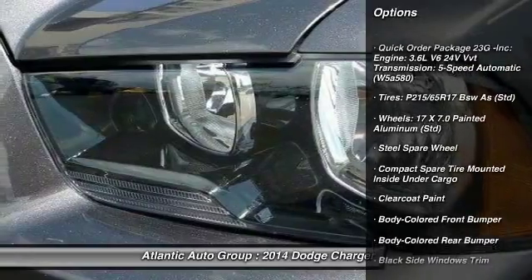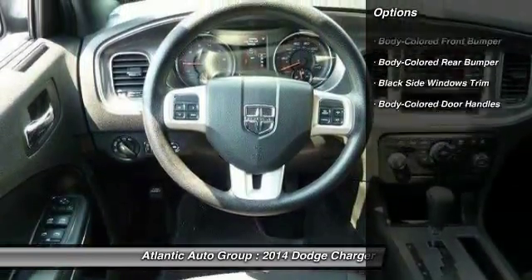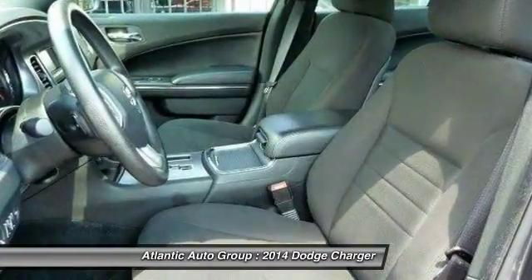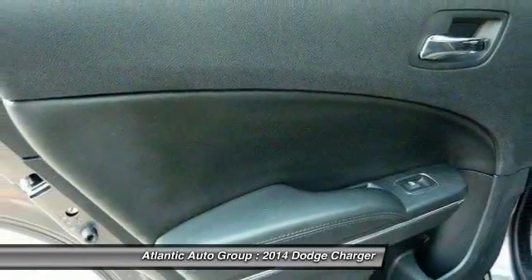Here are some of this vehicle's great options: Trip Computer, Electronic Stability Control, Cargo Net, a day-night rearview mirror, outside temperature gauge, color door handles, chrome grille, and power rear window sunshade.